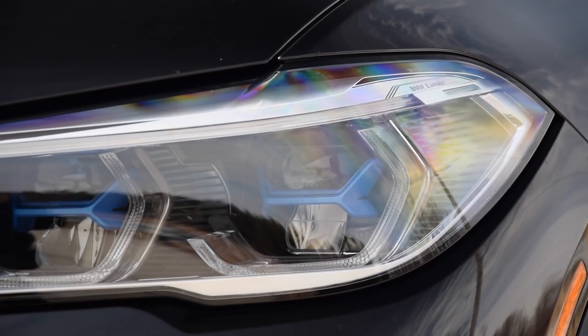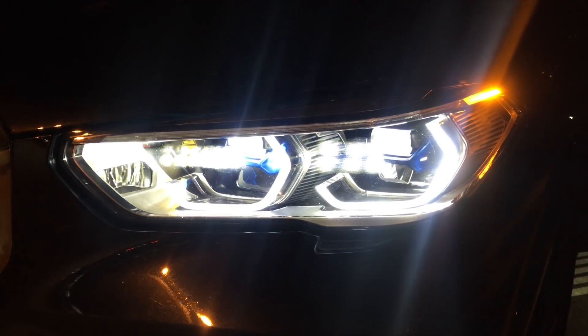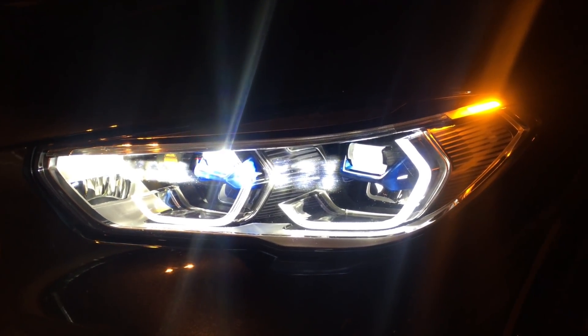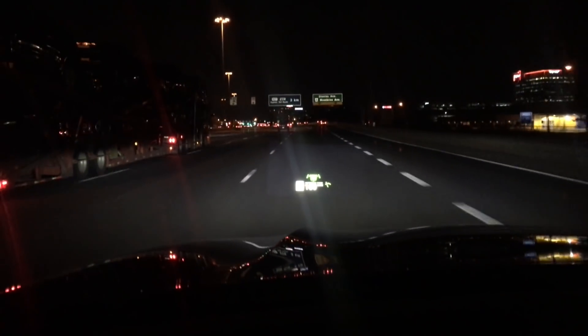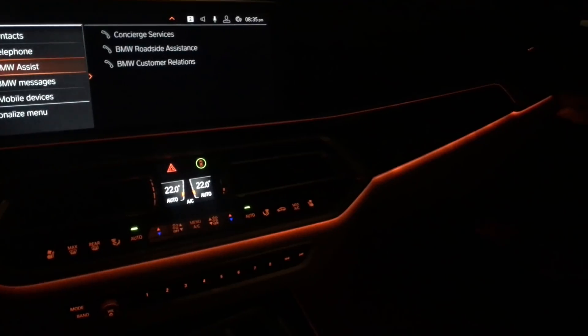Special mention to these amazing laser lights, as they're able to shed light very evenly and apparently much farther than the LED ones can. The ambient lighting inside can be customized to multiple colors and it really makes the interior look great — kind of like a party wagon. It's really cool.